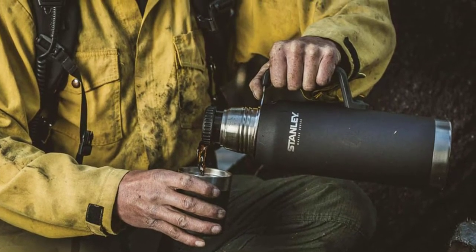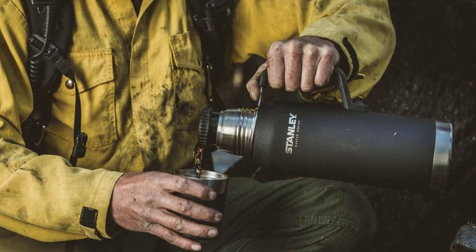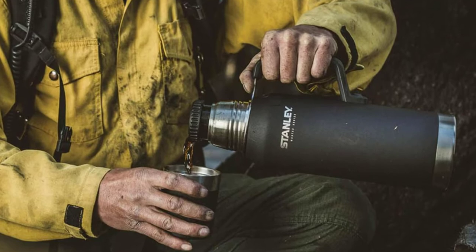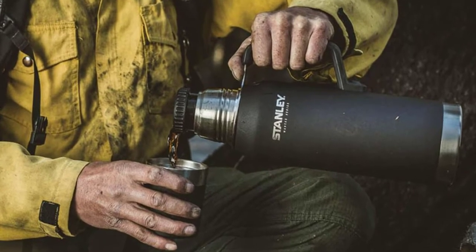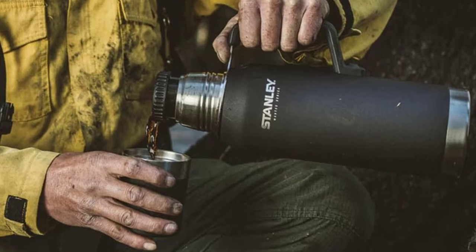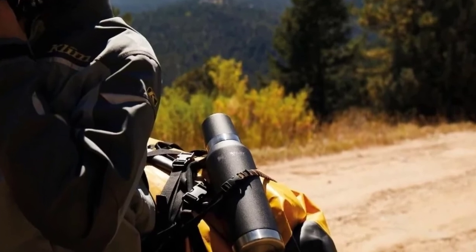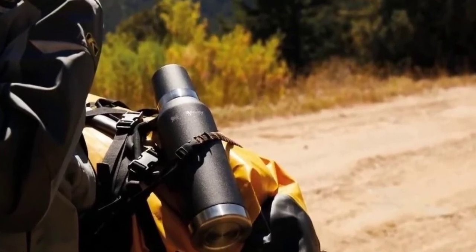It comes in foundry black color, has a capacity of 25 ounces, and measures 3.5 inches by 12 inches, making it ideal for everyday use or travel. One of the best features of the Stanley Master Unbreakable Thermal Bottle is its ability to keep beverages hot for up to 40 hours and cold for up to 6 days when iced.